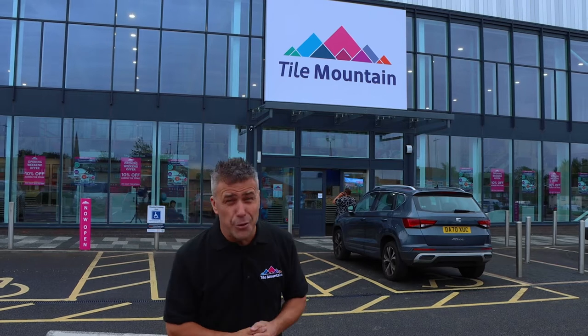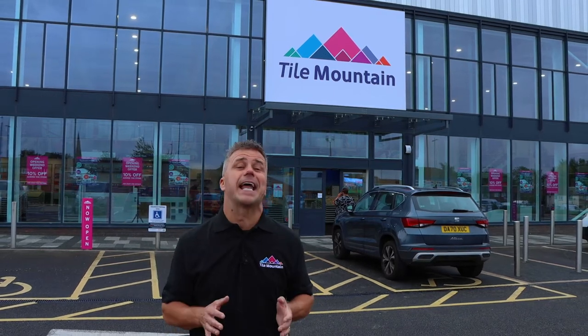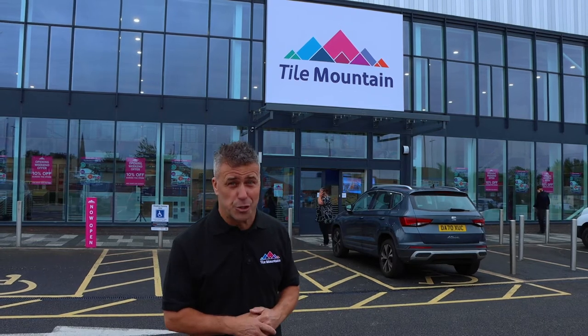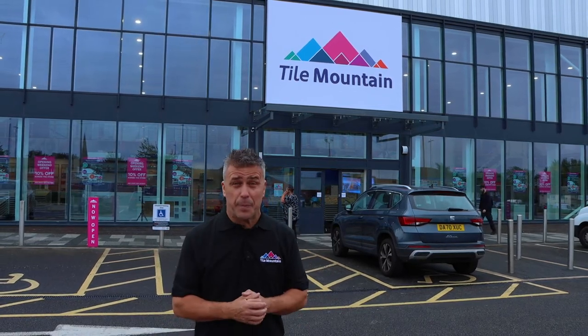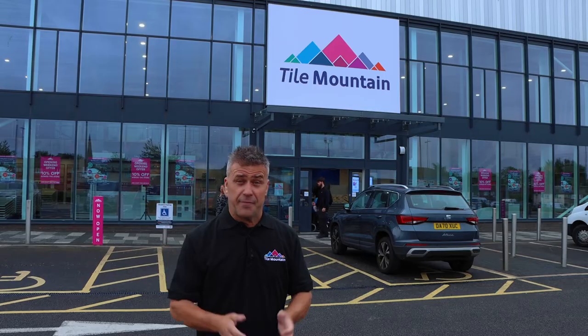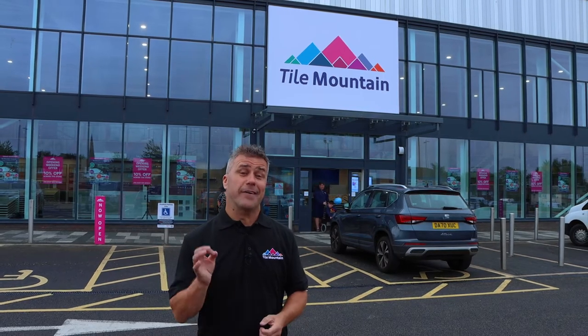I've just arrived at the brand new Tile Mountain store here on Edge Lane in Liverpool. I'm going to be doing the official opening at 10 o'clock this morning. Hopefully there'll be plenty of people around because I'm doing some live demonstrations as well throughout the day. So if you haven't visited the store yet, we're here on Edge Lane.